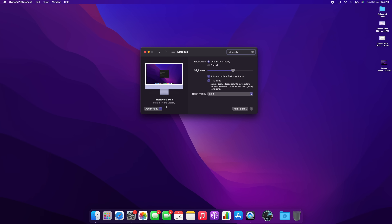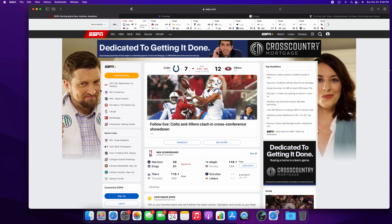With AirPlay to Mac, you can AirPlay videos, pictures, or whatever you want from your iPhone or iPad straight to your Mac. You can even use your Mac as an AirPlay speaker, so if you want to play music through your iMac or MacBook's speakers, you can do that via AirPlay.